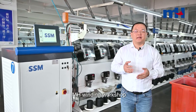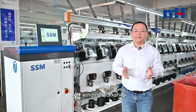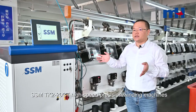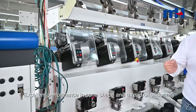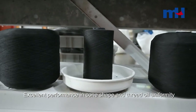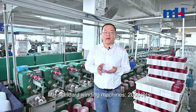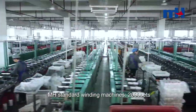When the yarn has finished dyeing, it will be sent to our winding workshop for winding. Our winding workshop is equipped with 35 sets of high-speed SSM machines. The advantage of these high-speed machines is the good shape and uniformity of oil coating. Besides the high-speed machines, we also have standard winding machines — in total, 2000 sets of winding machines in our workshop.